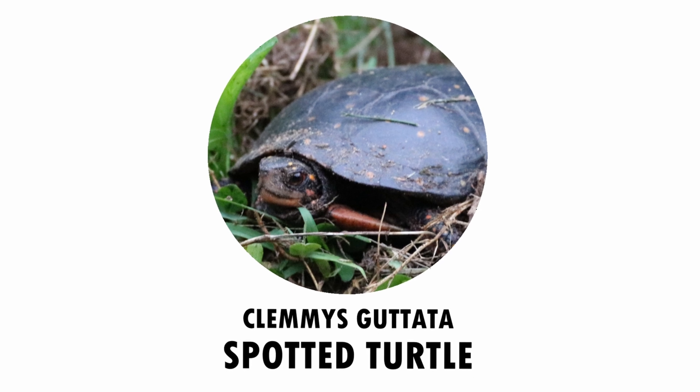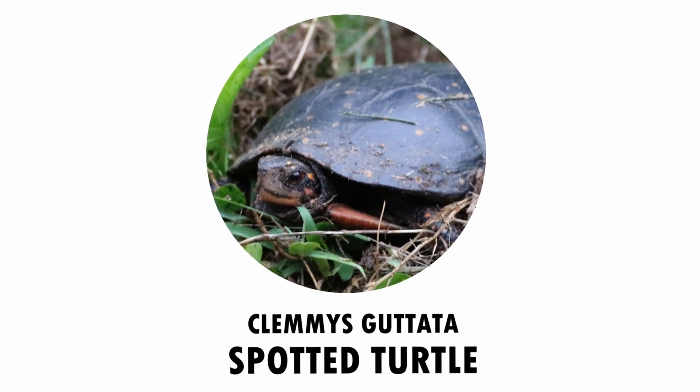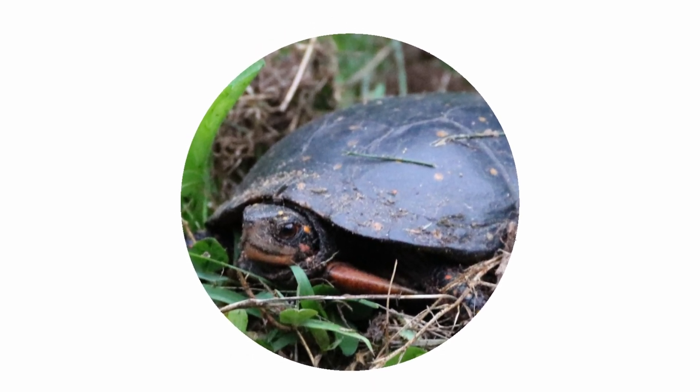One of the species I really want to see today is the spotted turtle. This species is rare and finding one would be extremely difficult. The spotted turtle is usually found in swamps and creeks.